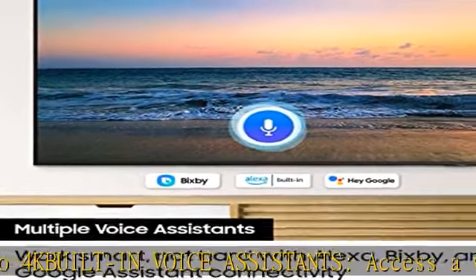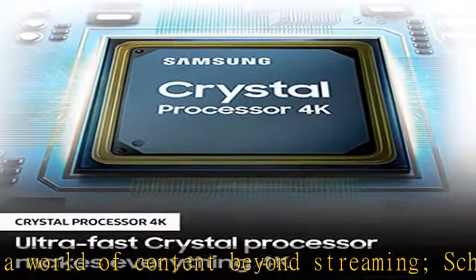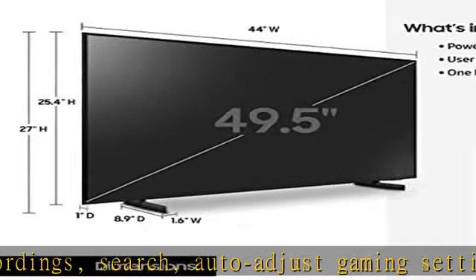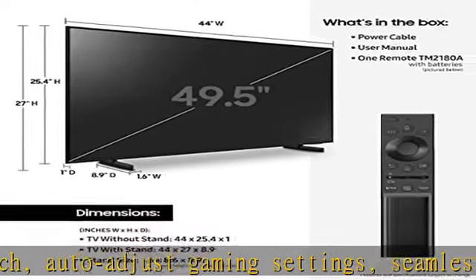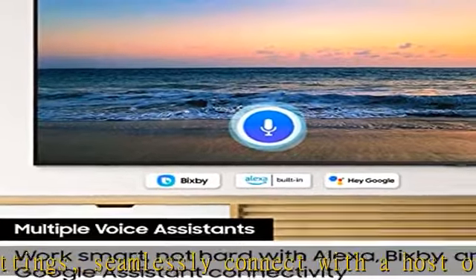Sleek and slim design: the ultra-thin air slim profile lets your television blend in effortlessly. 4K UHD upscaling: see what you've been missing on a crisp, clear picture that's 4x the resolution of full HD. See more product details in the description to get this product today at the best price.